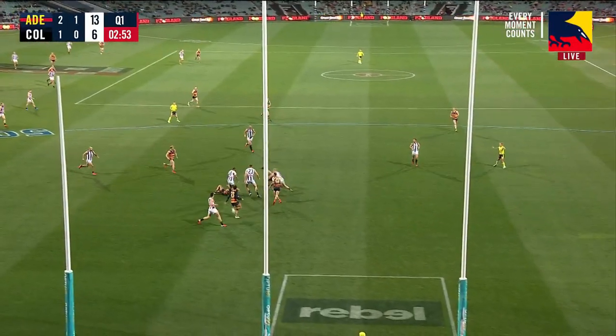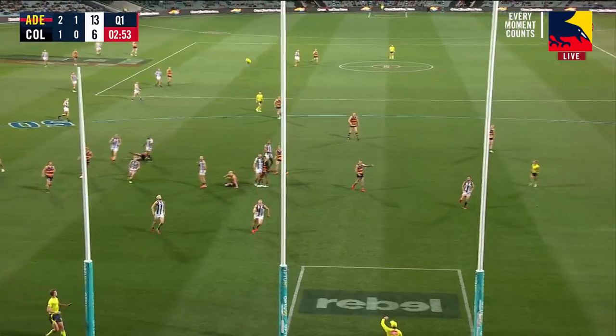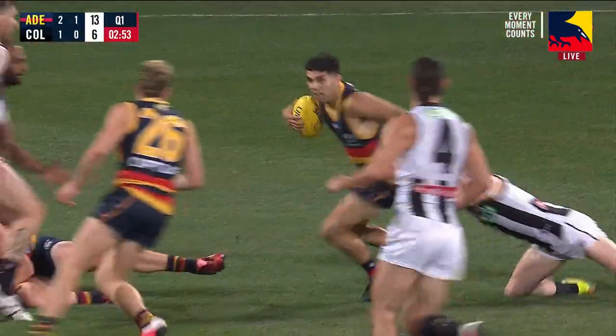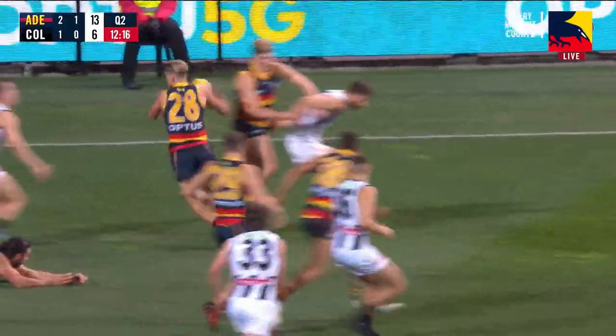Then he attacks it, but importantly you've got your small forward front and square, mopping it up — that's where he should be. Praying on and expecting his key forward to compete for the ball, he takes the front and square spot. And a great snap — we'll talk about it a little bit more in a moment.